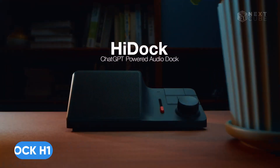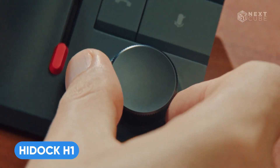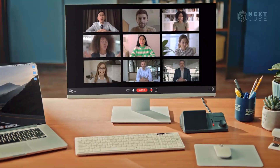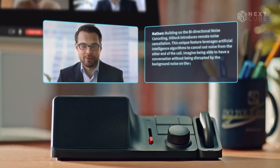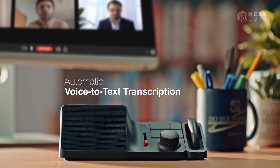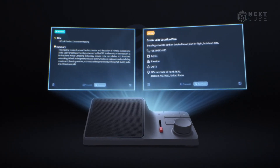Meet the HiDoc H1, your companion for seamless communication and productivity. Designed to simplify endless calls and meetings, this plug-and-play audio hub transforms conversations into organized text effortlessly. Powered by ChatGPT, it intelligently transcribes and analyzes calls, ensuring no detail is lost.